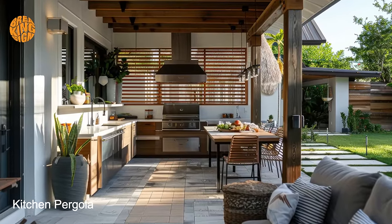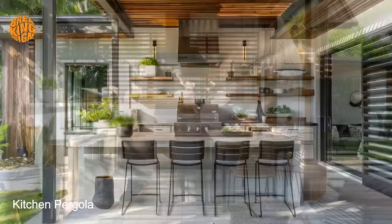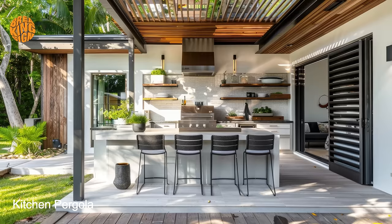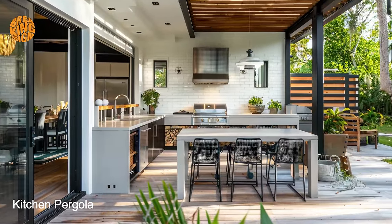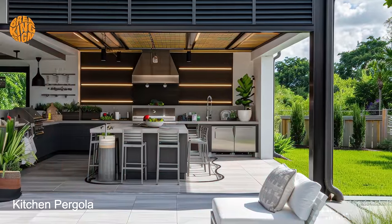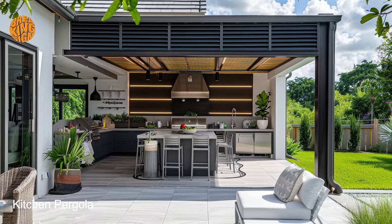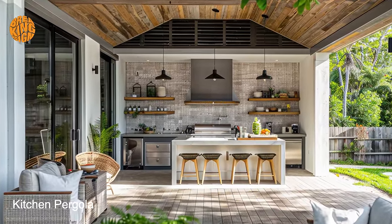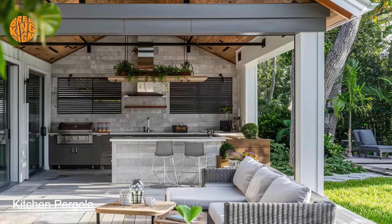Another benefit of the bungalow pergola outdoor kitchen is its long-term comfort and enjoyment. As a timeless addition to the home, it offers enduring value and enhances the overall functionality of the property. Whether used for casual gatherings or elaborate outdoor feasts, this outdoor oasis becomes a cherished gathering spot for making lasting memories with loved ones. The compact architecture and one-floor design lend themselves well to the incorporation of such outdoor features, allowing for easy accessibility and seamless integration with the surrounding landscape.